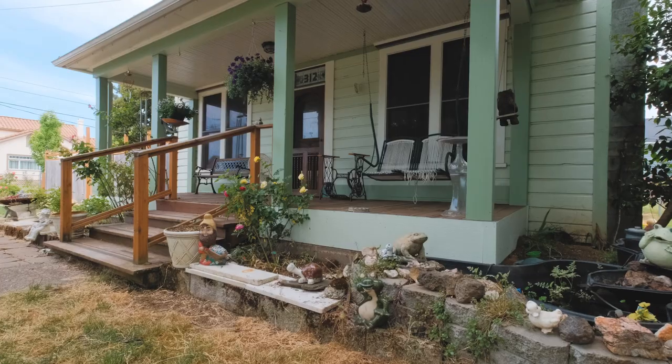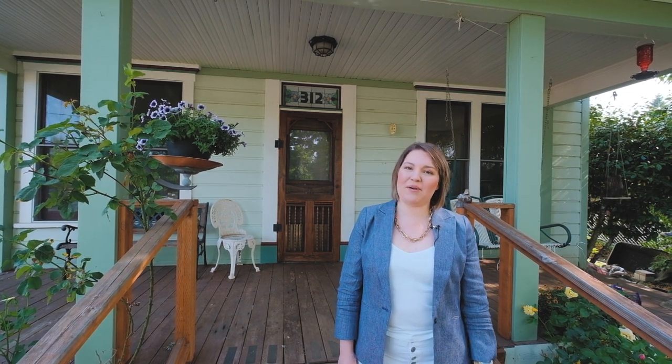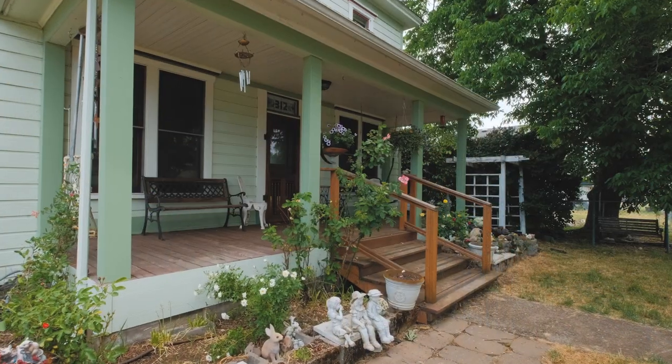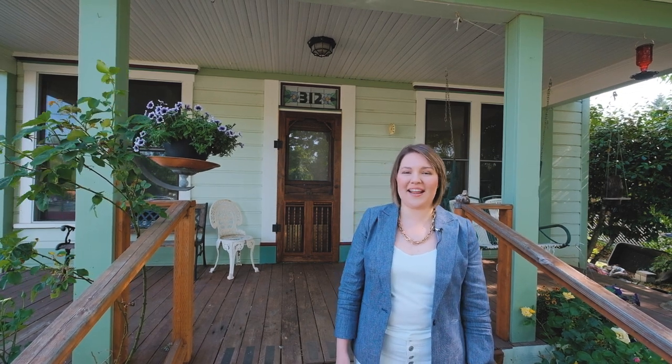Welcome to 312 Southeast Clay Street in Dallas, Oregon. I am Ashley Mechom with Berkshire Hathaway Home Services Real Estate Professionals, and today we're going to be touring this amazing 1900-built home. We've got a historic home built by Taylor and Emma Dunn in 1900, known as the Dunn House.